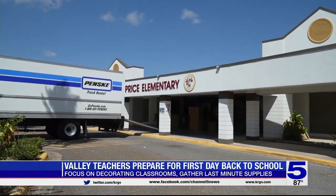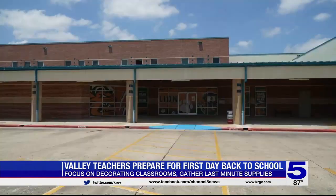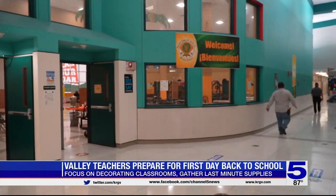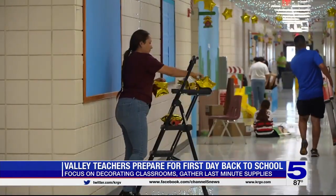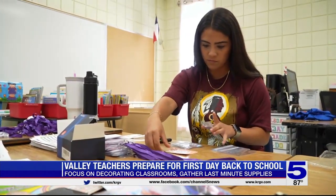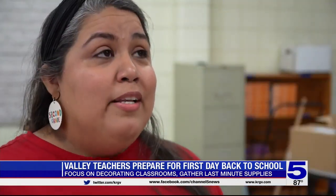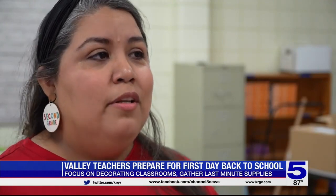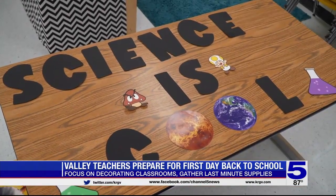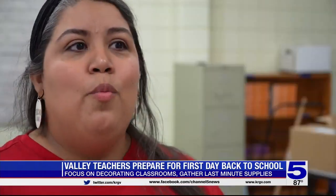Whether your child attends Donna ISD or Brownsville ISD or any Valley district, teachers hope parents can rest assured they're ready to welcome back their students with open arms, open minds, and lots of love. We realized how much of an impact we have on these children, on their lives — not just right now, but we impact them for their futures. We know how important our job is.